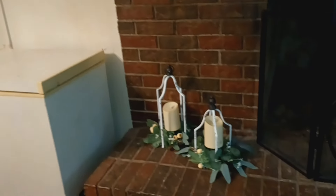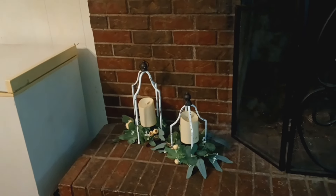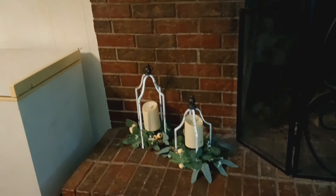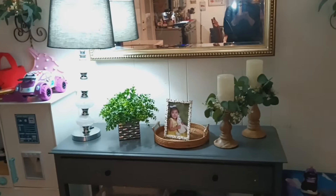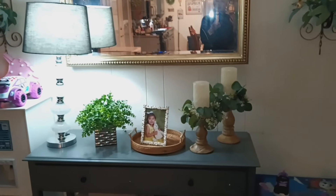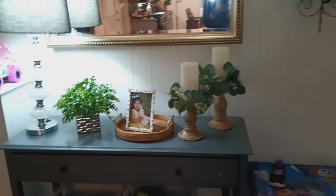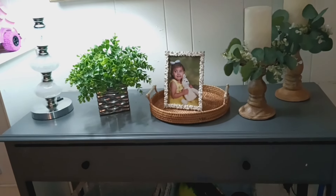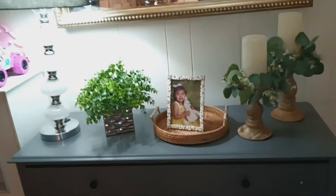I absolutely love those — they are so pretty, and I think they were like maybe $15 for both of them. I've got them sitting right there for now; I'll probably move them somewhere else because I have my old deep freeze right there in the kitchen. And this is some more of those greenery wreaths that I just threw on some more candlesticks I had around the house. The frame that Abby's picture is in — I actually got that at Temu a while back. That's all Abby's stuff over there; that's her kitchen.